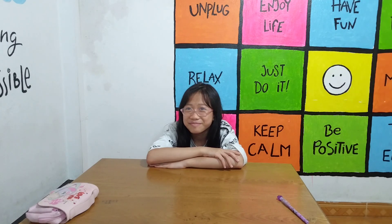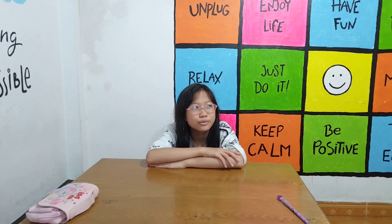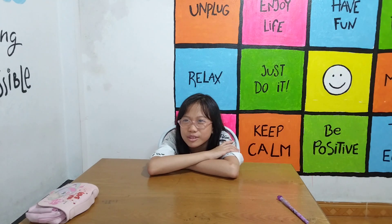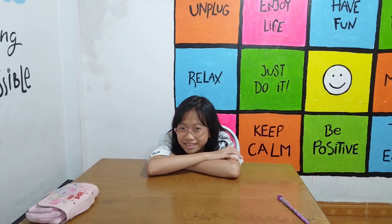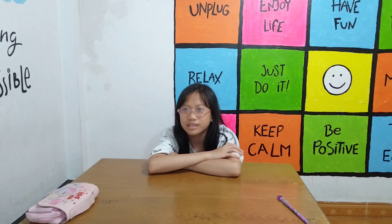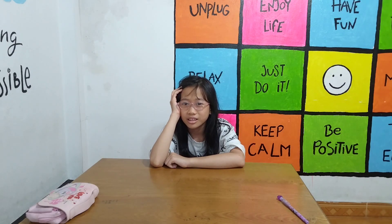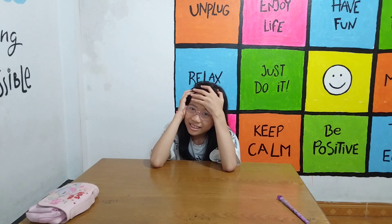Oh my god. Okay, what is it? It's a... what is it? Laptop. No, it's not a laptop. It's a tablet. Yeah, do you remember this word? No? T-A-B-L-E-T. Yes, okay, good try. Next.